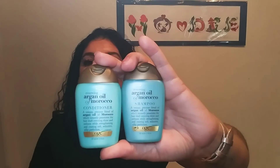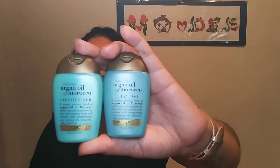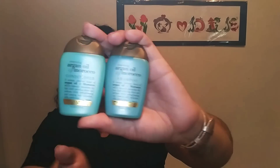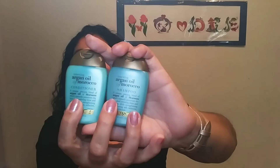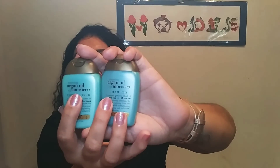The next thing is OGX shampoo and conditioner — argan oil of Morocco — and these are my staples. OGX is a winner, you guys. I wash my hair once or twice a week depending on how much product I have in it. I try not to over-wash because my natural hair is curly and I don't want to dry it out.